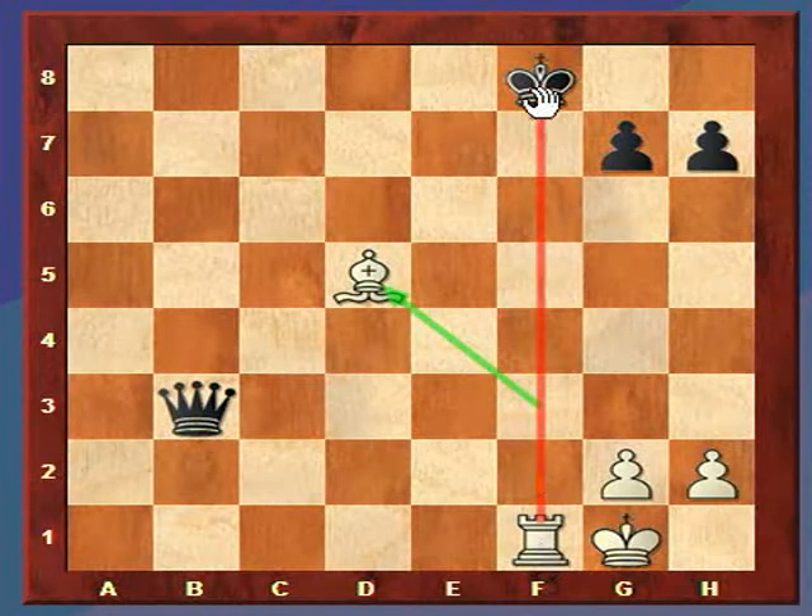So not only are we checking the enemy king — attacking one piece — but the bishop is now attacking the queen. And unfortunately, Black is going to lose the queen.